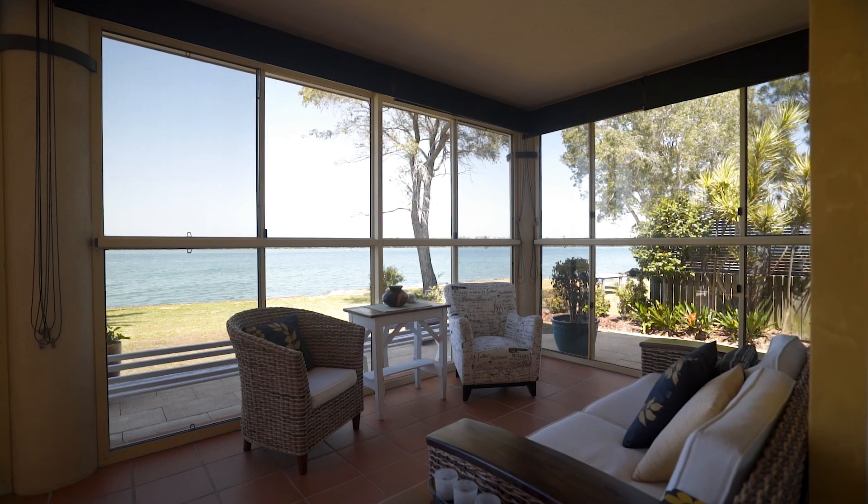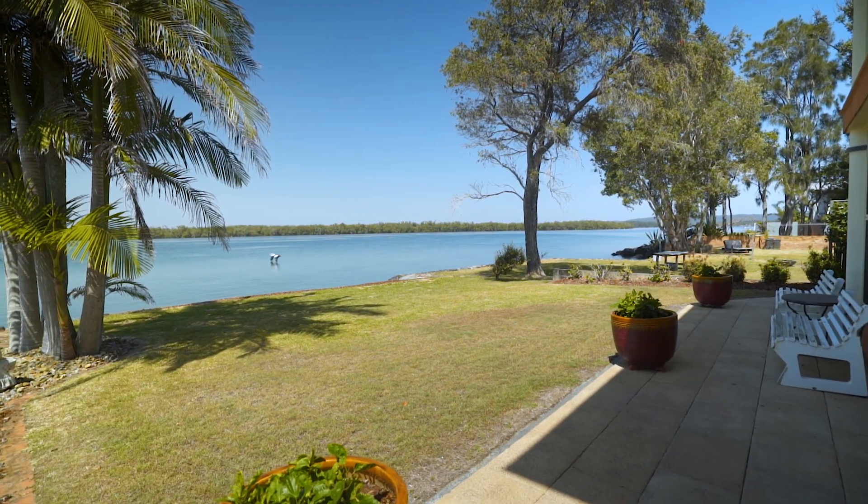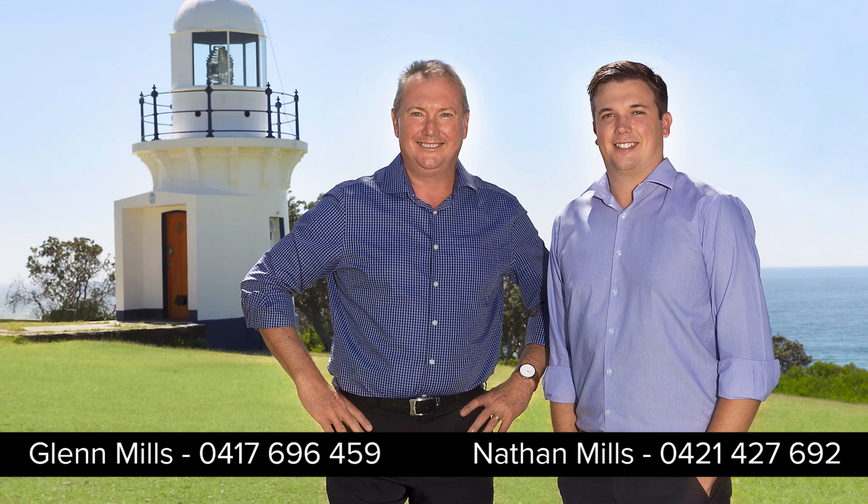Don't miss your opportunity to live the ultimate waterfront lifestyle. Contact Glen or Nathan Mills for more information.